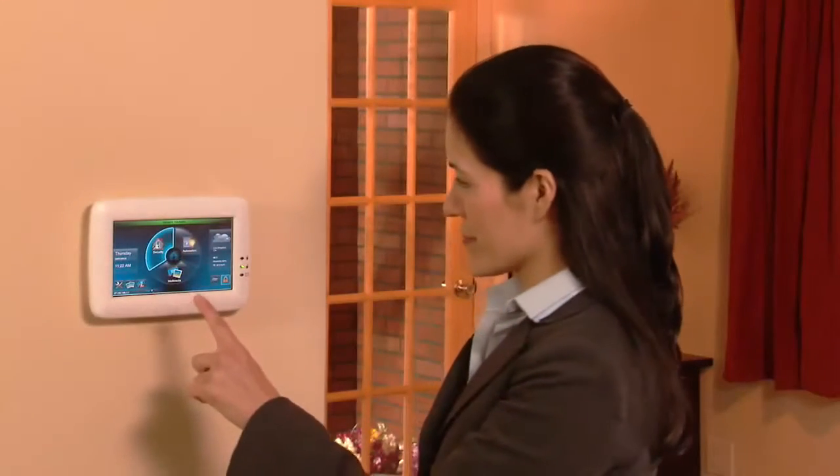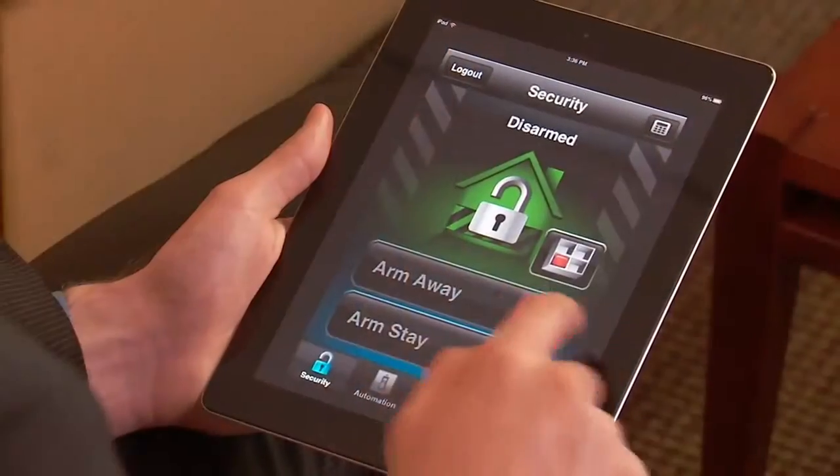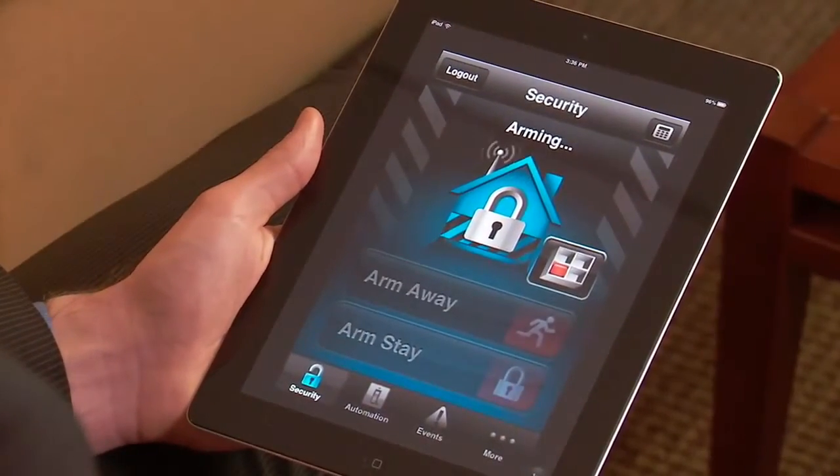Connect to your home like never before with Honeywell's Tuxedo Touch. From the touchpad, tablet, or smartphone,